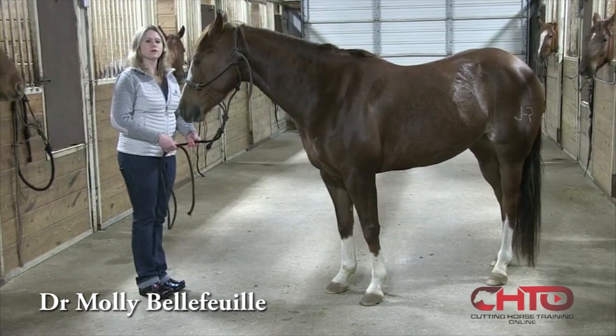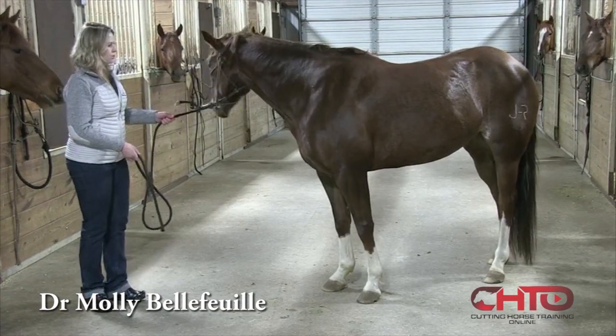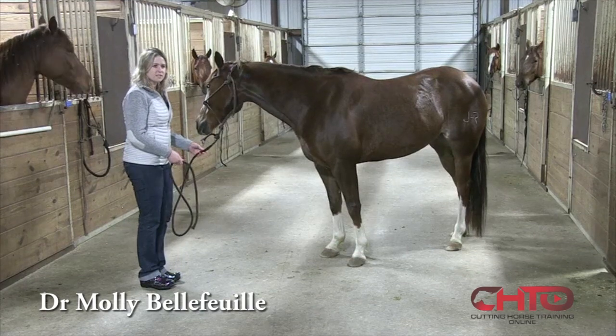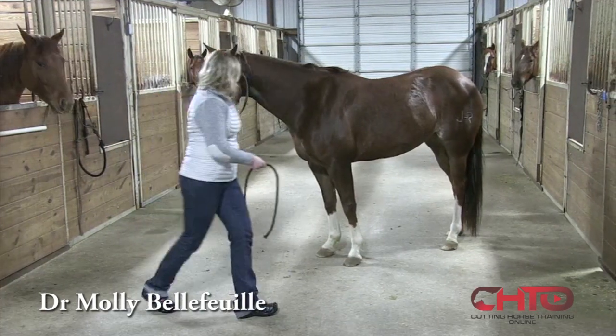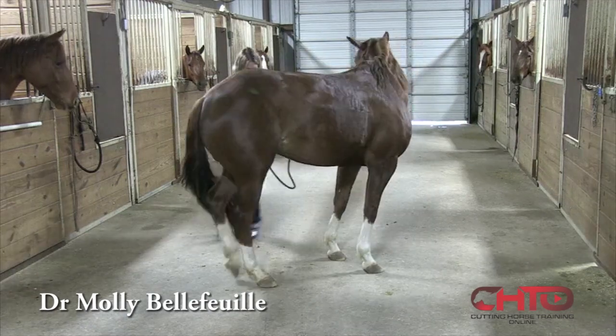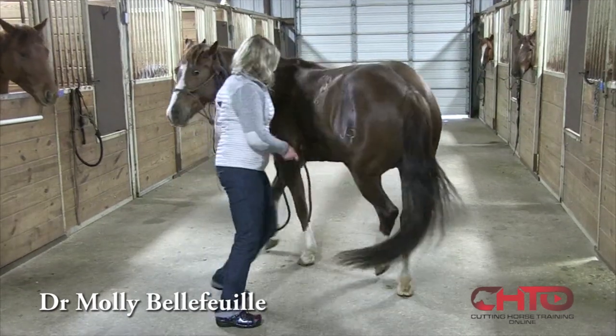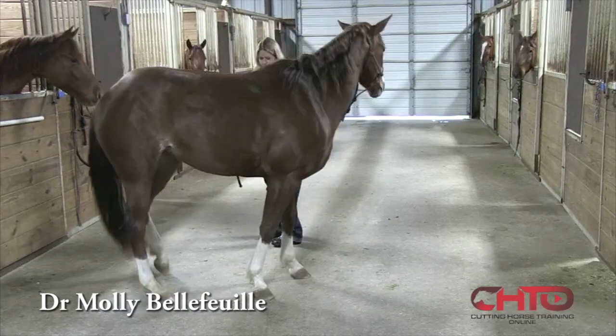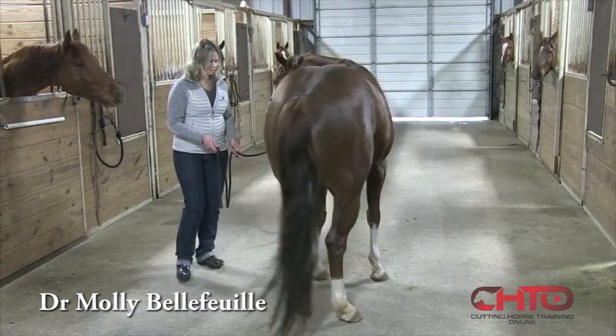She actually squared up those front legs. We do it both directions. In EPM, typically one side is more affected than the other. On this side, she has a little bit harder time — there, she stepped on herself. She's not fully off, but there's a mild deficit.